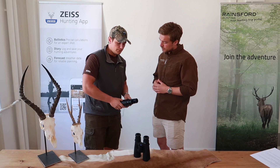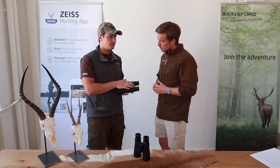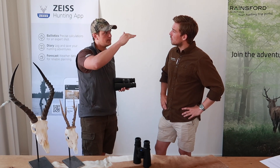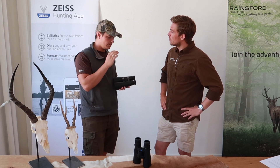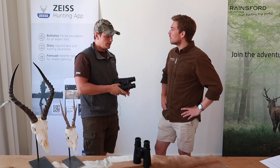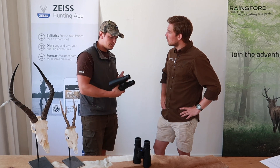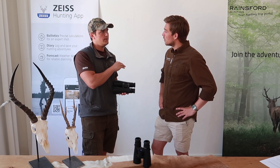So with the rangefinder, first of all, you can measure the distance. Let's take our new Victoria R. This rangefinder also measures air pressure, temperature, and angles — and those things are very important if you're hunting in the mountains with an angle or at a height where the air pressure is low. It puts all the different data into the calculation together with the ballistics of your bullet, because you can transfer the ballistic information from the hunting app directly to the rangefinder.